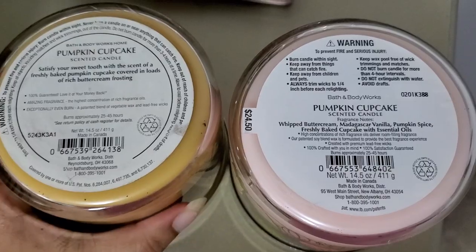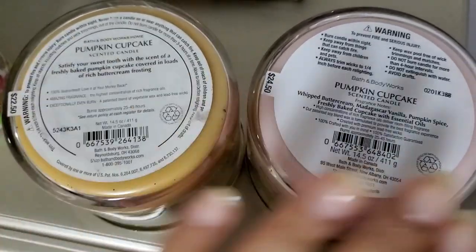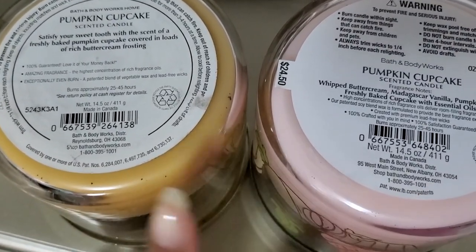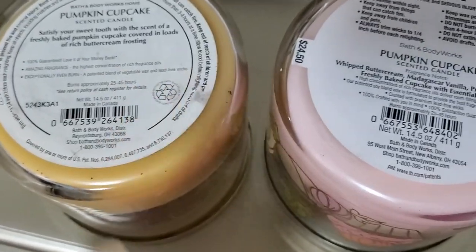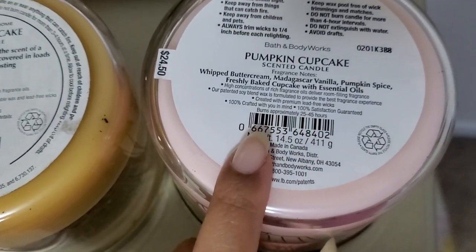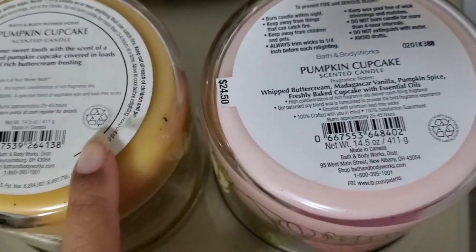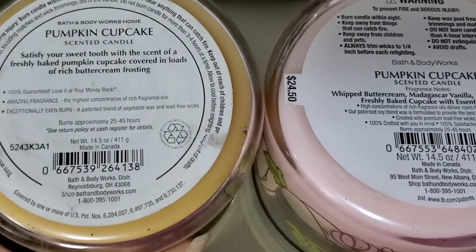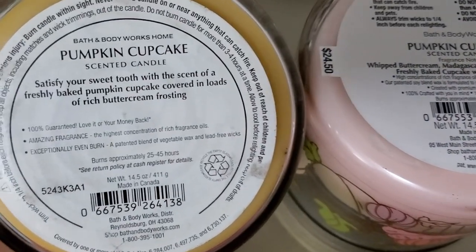The fragrance notes are whipped buttercream, Madagascar vanilla, pumpkin spice, freshly baked cupcake with essential oils. So I got curious because I remembered the original pumpkin cupcake candle to smell a whole lot better than this new one. I did really like the new one, but the old one just smelled extra phenomenal. I decided to compare the ingredients — the little essential scent notes — and they are different. They both have pumpkin cupcake, obviously, but the difference is the old one had loads of buttercream frosting and that makes all the difference. The old one was so much better. Now I know why they labeled this year's pumpkin cupcake candle as new — it's because the scent is different. Why Bath and Body Works, why?